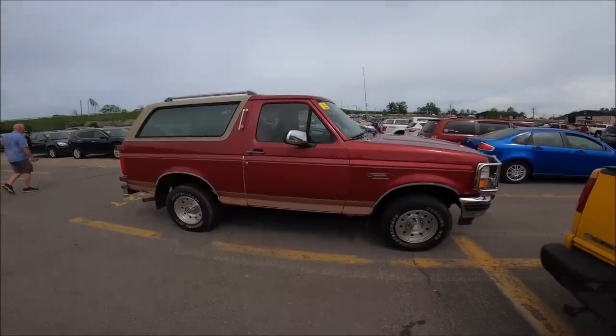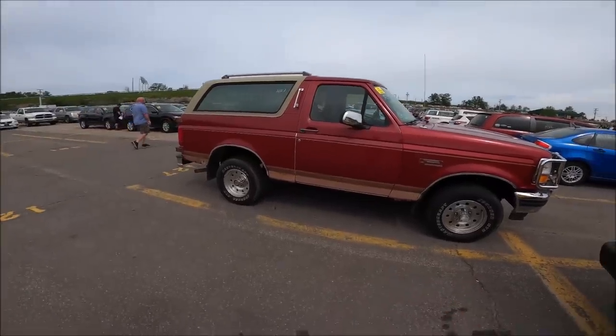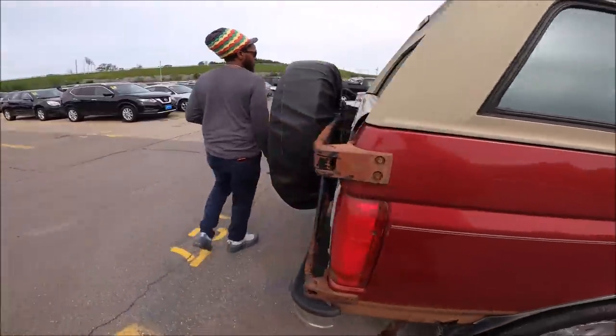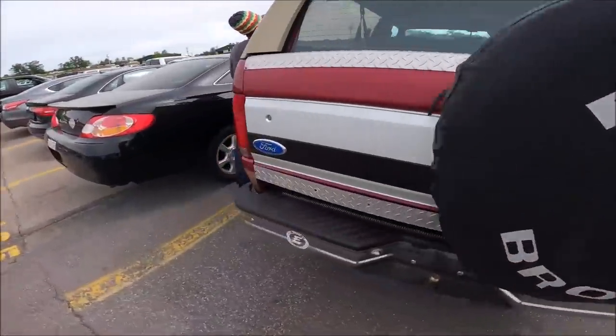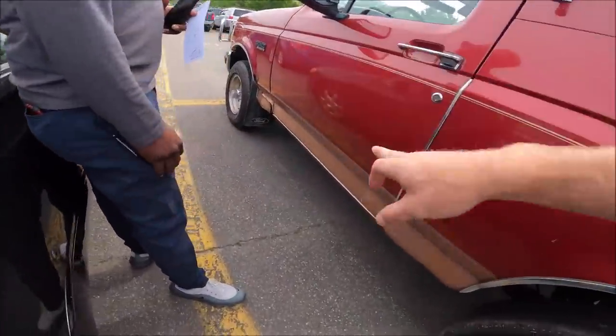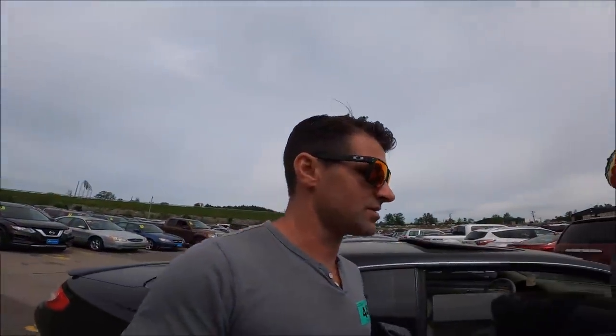On a different note, check out this 1994 Bronco that is completely rotted — and it's still going to get all the money, I bet. Broncos are huge right now, the values are crazy. It's locked, 1994 with 174,000 miles, completely rotted, and I bet this thing still does $4,000 or $5,000.